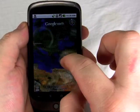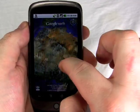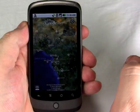So here is Google Earth, now available in the Android app market. And I'm Philip Byrne for PhoneScoop.